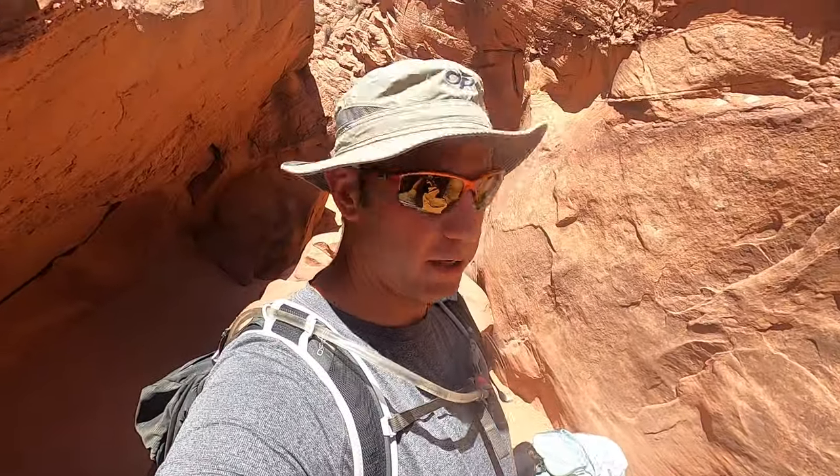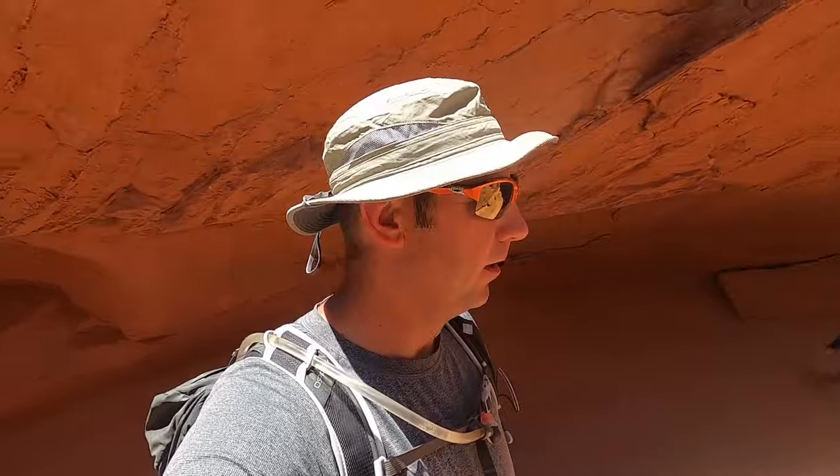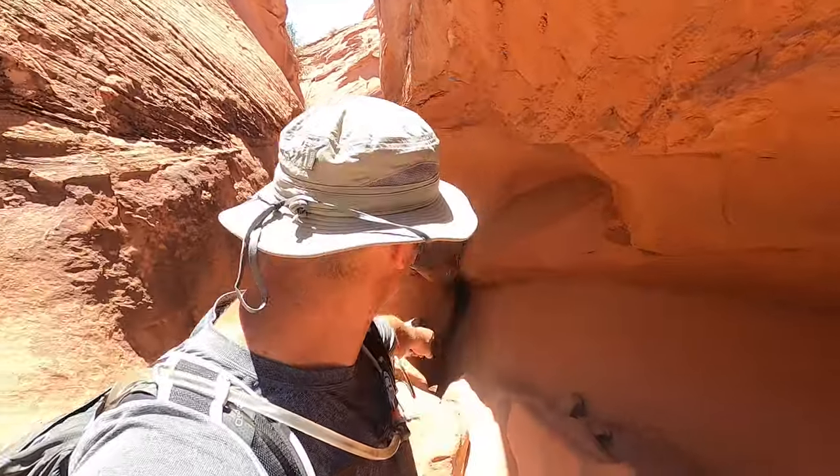When you come to this jumble of rocks, go on top of the rocks — don't try to crawl through them. It seems a little challenging but you can definitely do it. When you get done, you're going to be facing that thing right there that says 'down' with a little smiley face — that's where we're going.